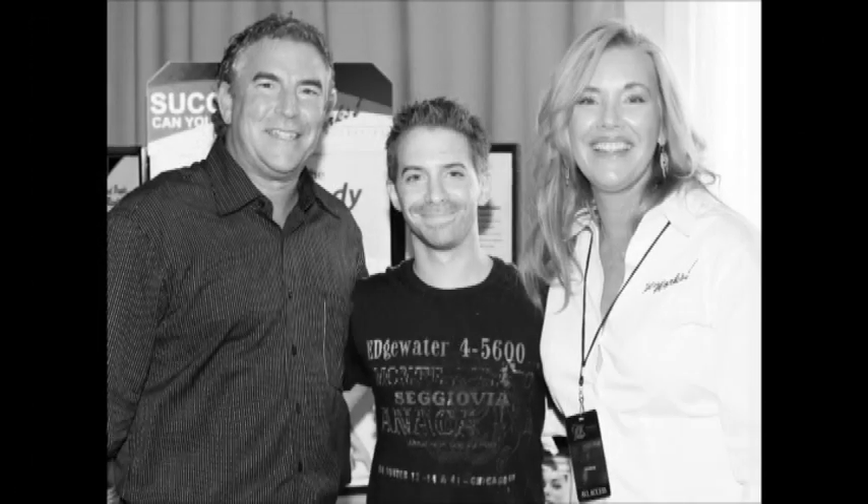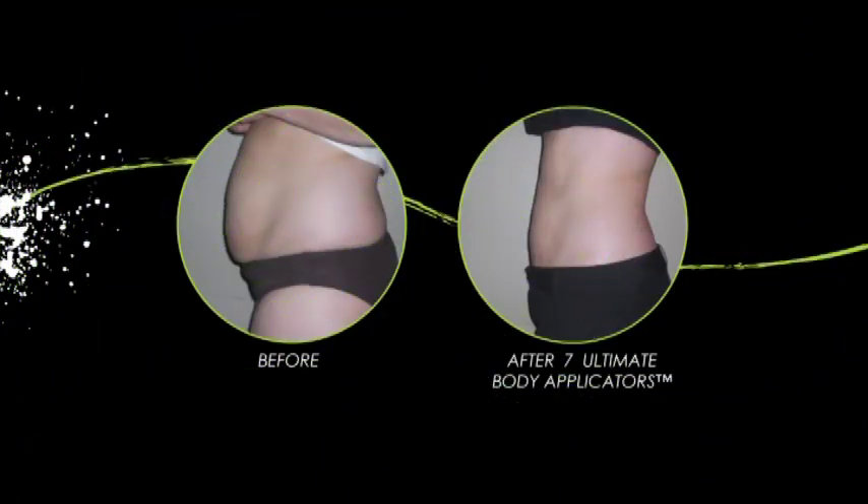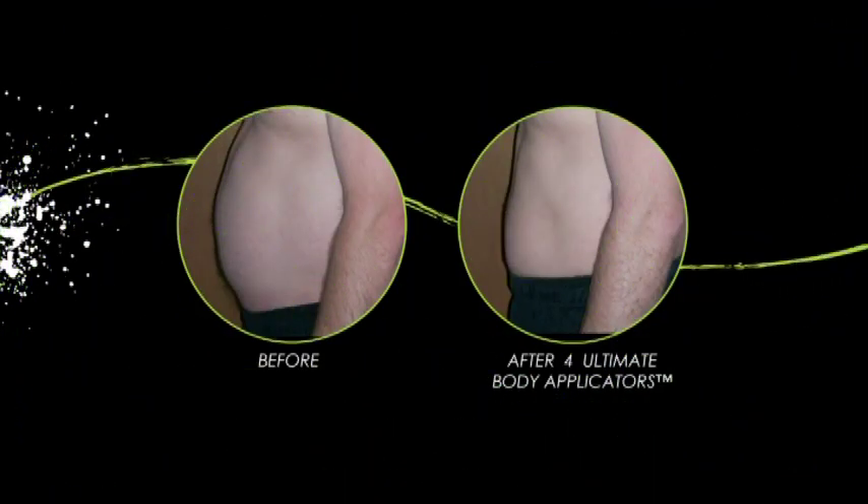We've even had the opportunity to go to the Oscars and the Emmys with this product. We were in the celebrity gift bag and that was such a fun experience, meeting the stars and talking about this product. I've traveled all over the world and I've probably put this product on tens of thousands of people, and I'm always amazed at the results. I'll even go on live television with the product — it always delivers, it always proves itself.